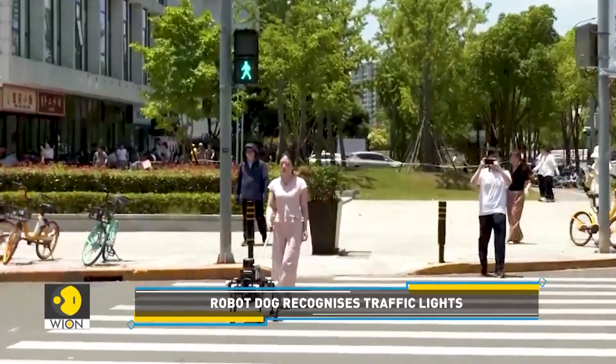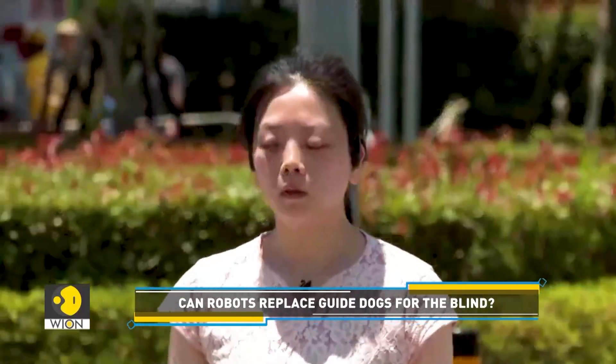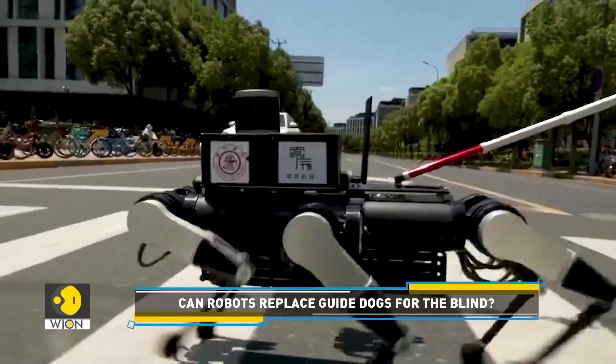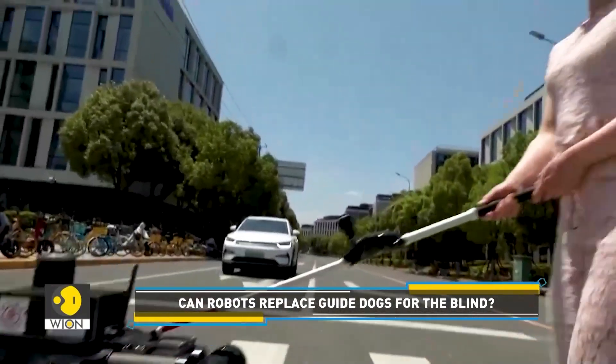Interestingly, this robotic companion can also engage in conversations with its visually impaired handler, thanks to its AI-driven voice recognition and route planning capabilities.